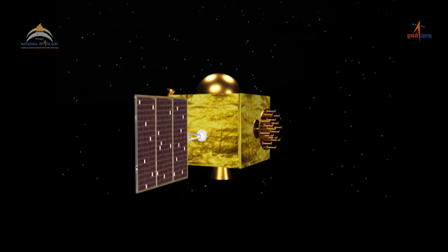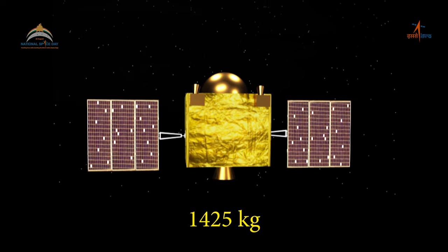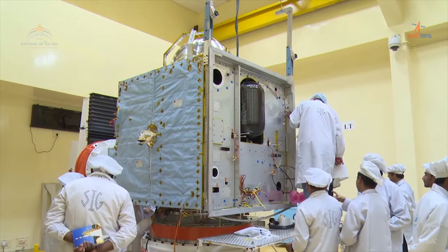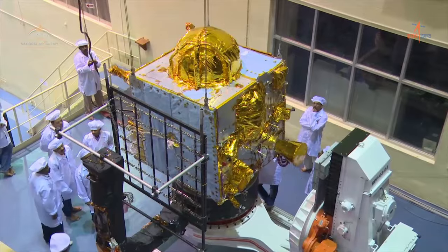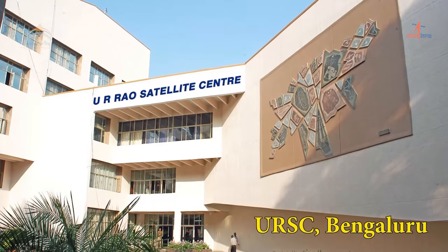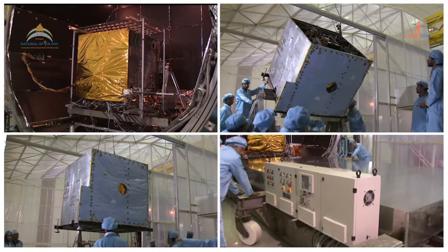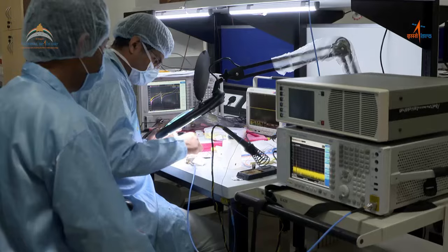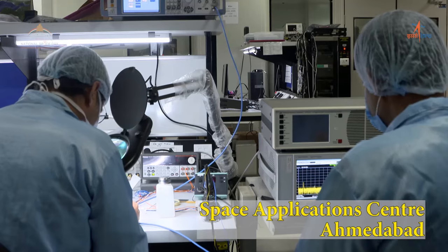Each of the NAVIC satellites weighs approximately 1425 kilograms and have been designed, fabricated, integrated and tested at the UR Rao Satellite Center based in Bengaluru. The navigation satellite payload — the equipment that essentially provides the broadcast signals — is developed by the Space Application Center located in Ahmedabad.